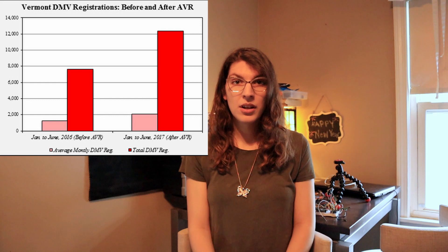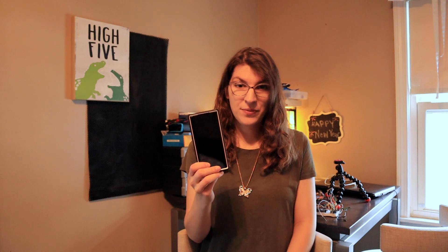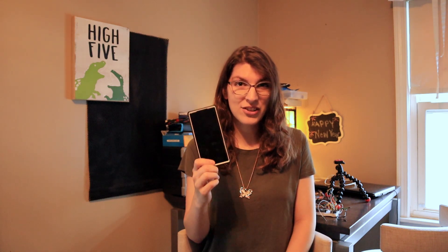We see this with voting too. Countries that automatically enroll you to vote when you're 18 have a much higher voting registration rate than countries that don't. So looping it back around to the phone — by taking apps off our home screen but not deleting them, we've made it more inconvenient, and that little nudge away from having it on our home screen is exactly what's needed to get us to stop looking at our phones.